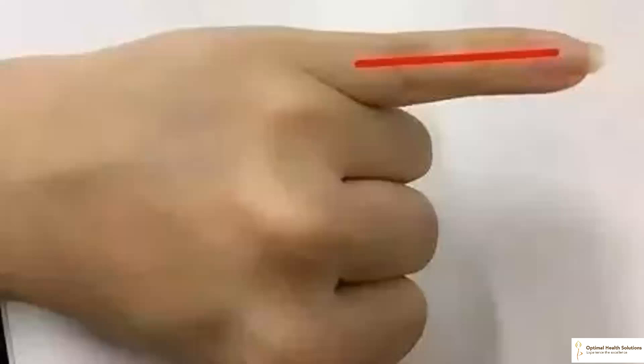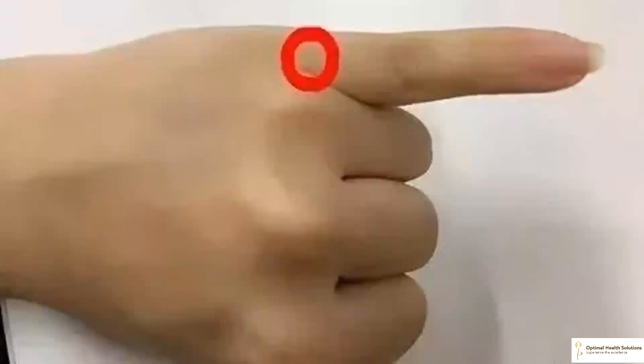Massaging your fingers can also bring you numerous health benefits. Let's look into it. Rubbing the little finger of the left hand helps reduce high blood pressure. Many people suffer from high blood pressure, with symptoms such as headache, heart palpitation and dizziness. If you rub the root of the little finger of your left hand regularly, it can help reduce high blood pressure.